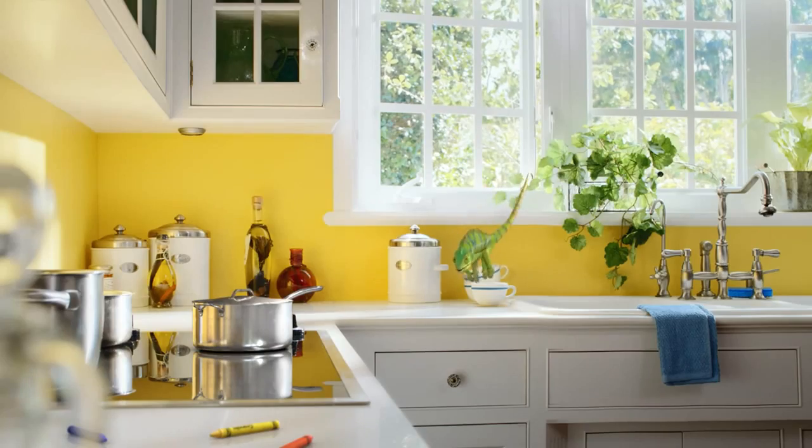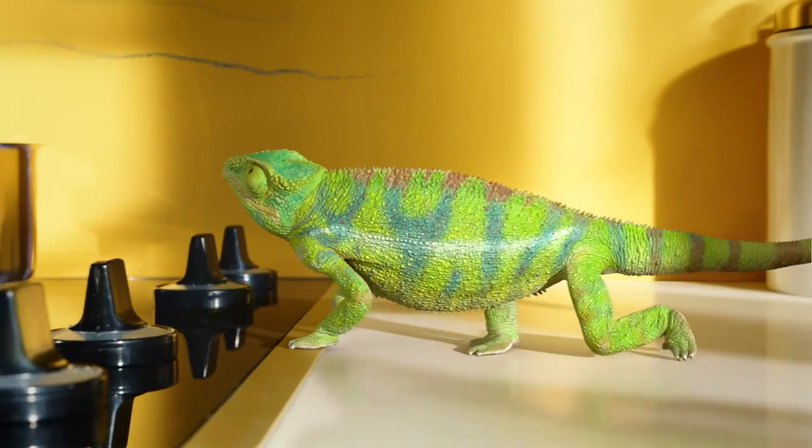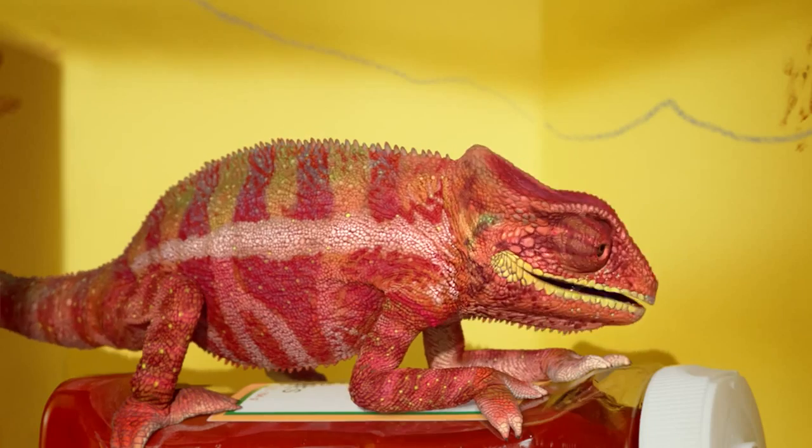John, you're home. What's going on? It's this new paint, Valspar Reserve. Nothing stays on the wall. Not anything. Not any of these things, John.